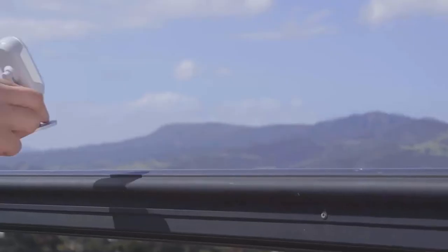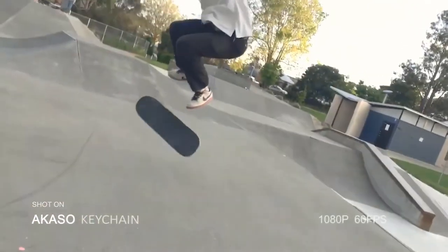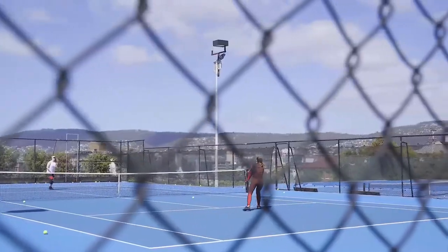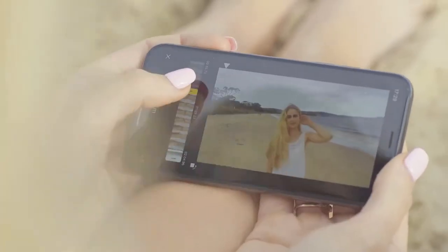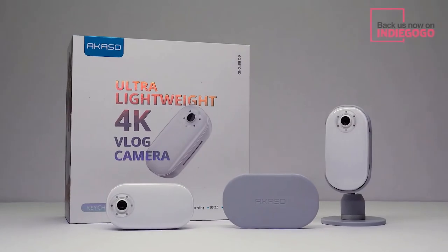Love the view? Take a time-lapse. Or capture your viewer's attention with slow motion. Say goodbye to shaky video with camera stabilization. The options are endless — the only limits are your creativity. You can access your content at any time, edit your footage, and share it with friends and family from the palm of your hand. Acaso. Go Beyond. Back us today.